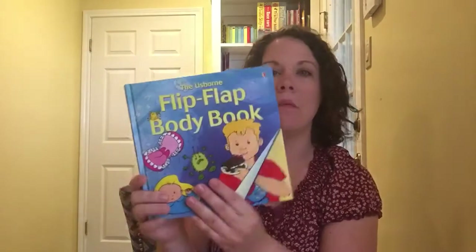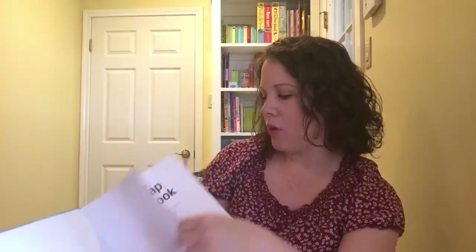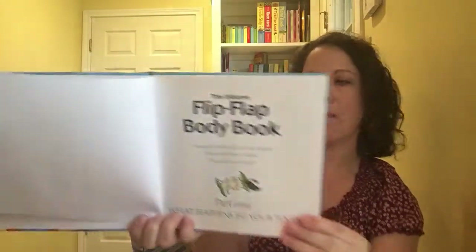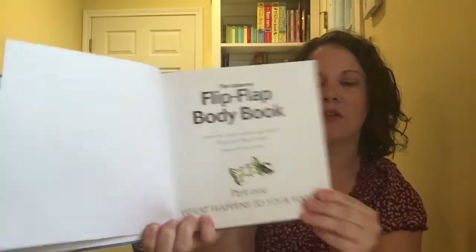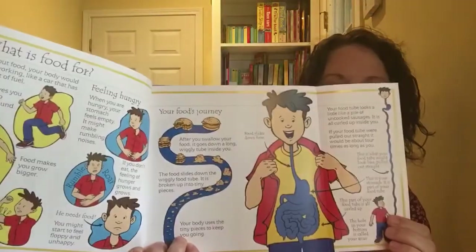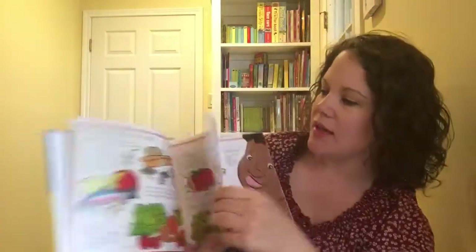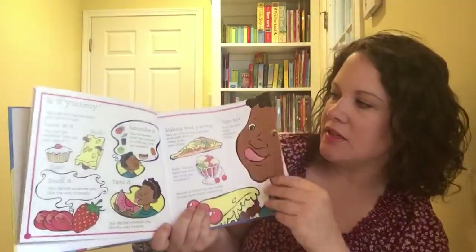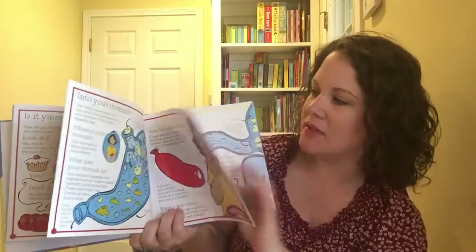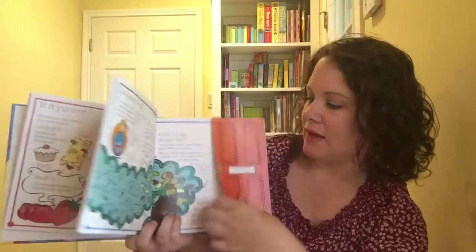Next up is called 'Your Flip Flap Body Book.' This one is priced at $4.99 and comes in three parts. It has fun little flaps that flap out. It covers what you should eat, what food is yummy, how do you taste it, what happens when it's in your tummy, and where does it end up.